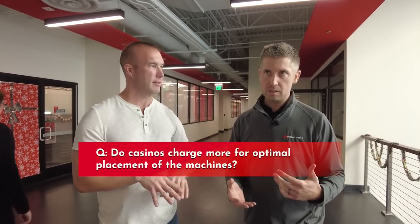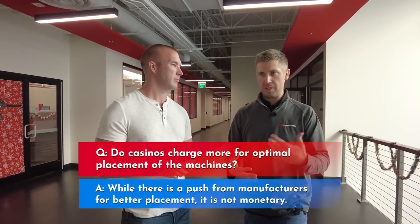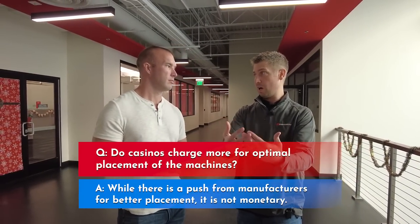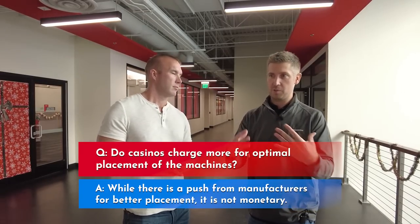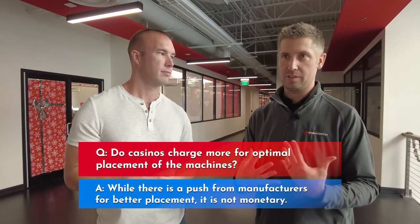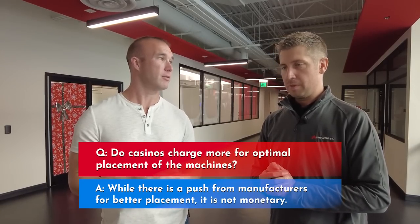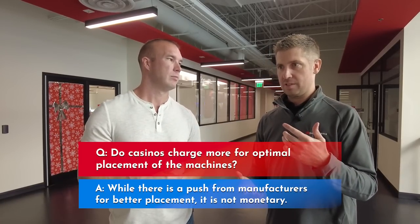Do casinos charge manufacturers more to have machines in certain locations on the floor? No. The business model of a manufacturer is really twofold — you're selling the product to the casino, and of course you're pushing to have a primary or good location because you want the game to perform well, as does the casino. But there's no different price point by location; I haven't found that to be true. It's not more expensive to be near the high-limit room.